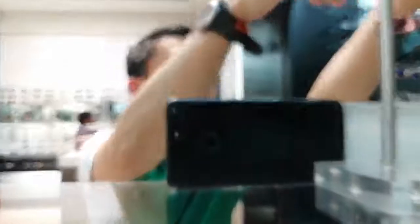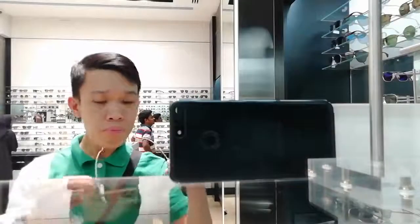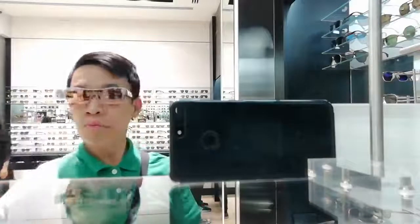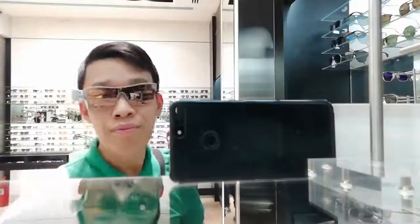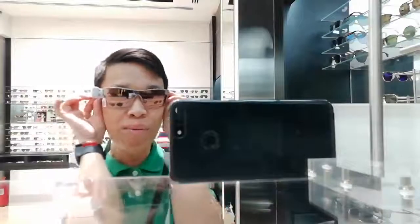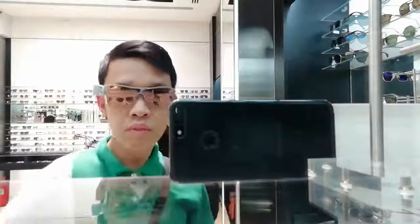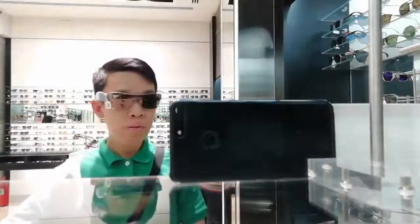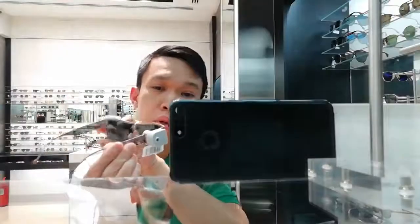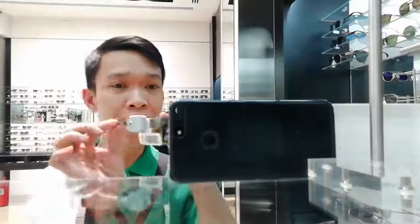I'll try another one, again from Giorgio Armani. I think this is the new arrival from Giorgio Armani. This one is so classy. Napakasosyal. Lagay ba siya sa akin? Comment down below. What I like from this is very classy talaga siya. At the same time, ang ganda ng kanyang design. Look at that.